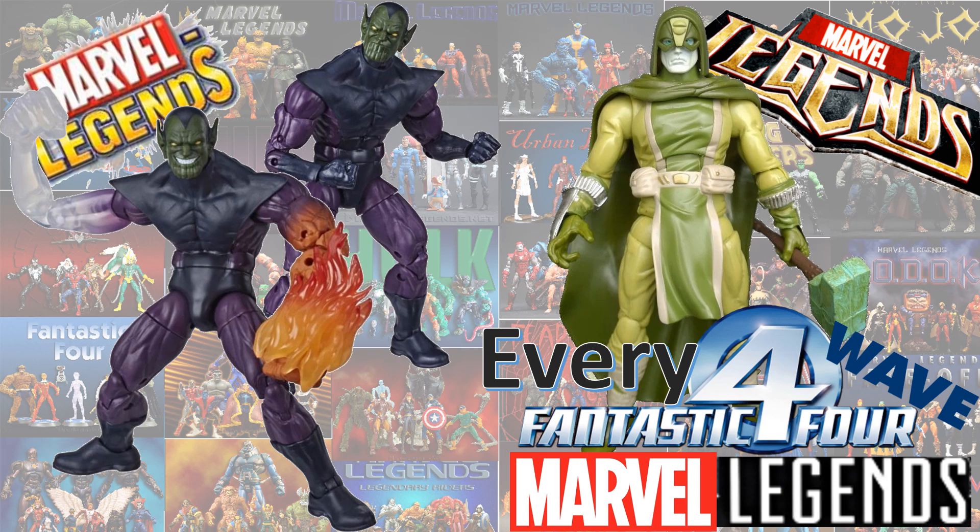What's up you guys? It's ZackJackDan back with another Every Marvel Legends video. This time we're talking about every Fantastic Four wave that Marvel Legends has done.